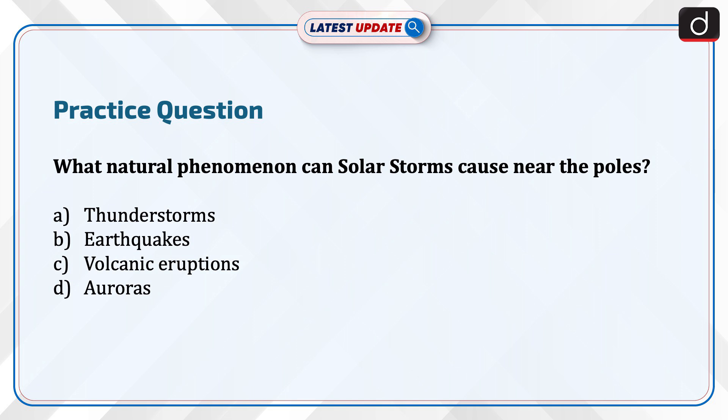Now is the time to test your knowledge. The question is: what natural phenomena can solar storms cause near the poles? Thunderstorms? Earthquakes? Volcanic eruptions? Or auroras? Send your answer to this question in the comment section. Thanks for watching.